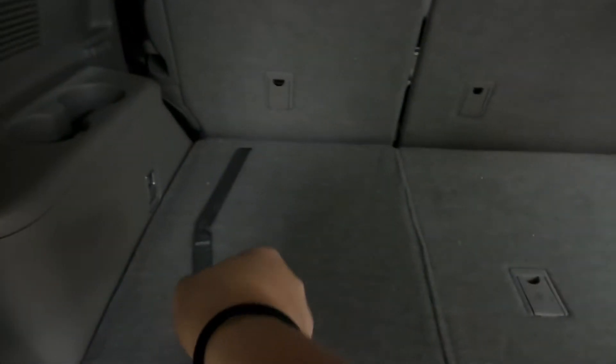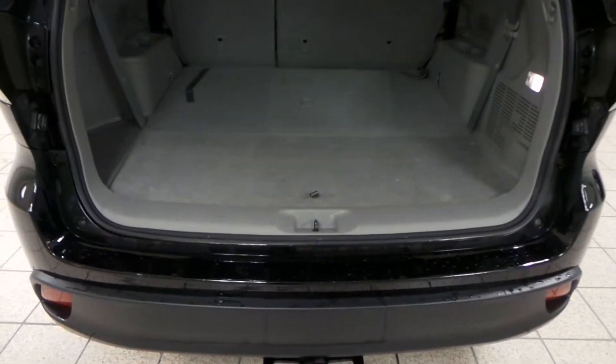To pull up these back seats, you just have the strings right there. You have cup holders back here for that third row, as well as you'll find your full-size spare tire under the back. Press and hold, and the door automatically closes.